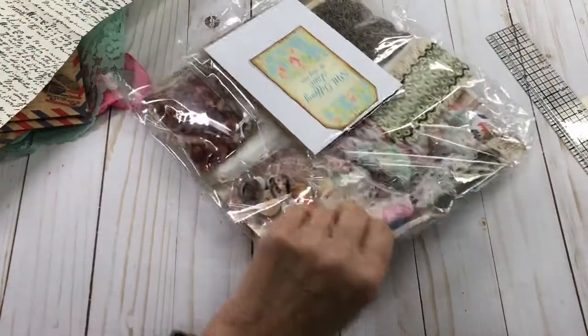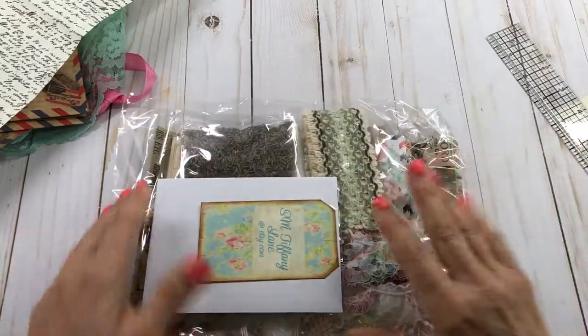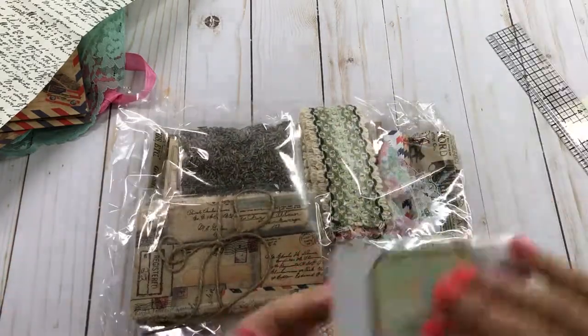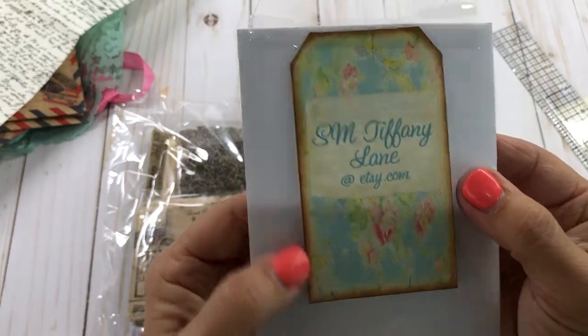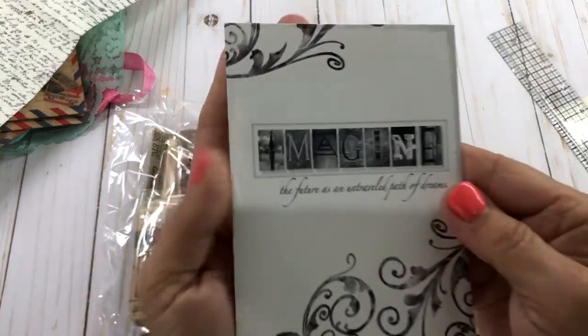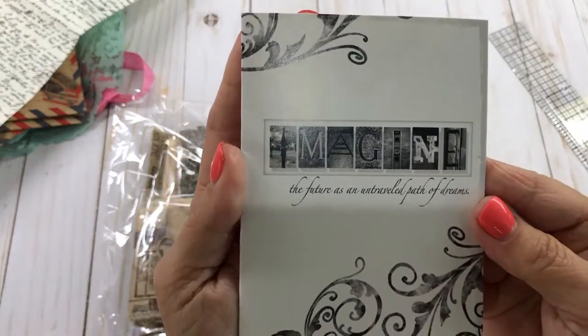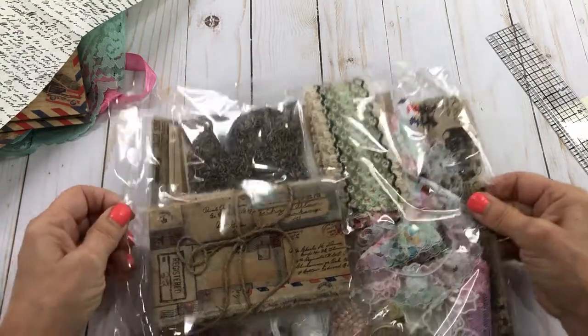So now I get to my birthday this week - this is fun for me. I love getting stuff, especially this is the name of her store right there: SM Tiffany Lane. Of course, for your birthday, but also look at that pretty card she gave me - 'Imagine the future as an untraveled path of dreams.' It's very, very nice of her to send me this. Thank you so much, Susan, I do appreciate it.